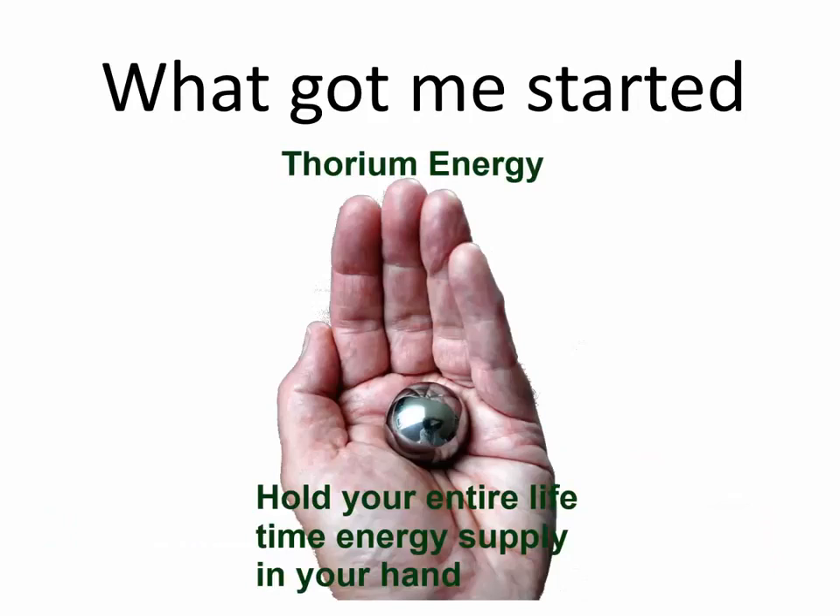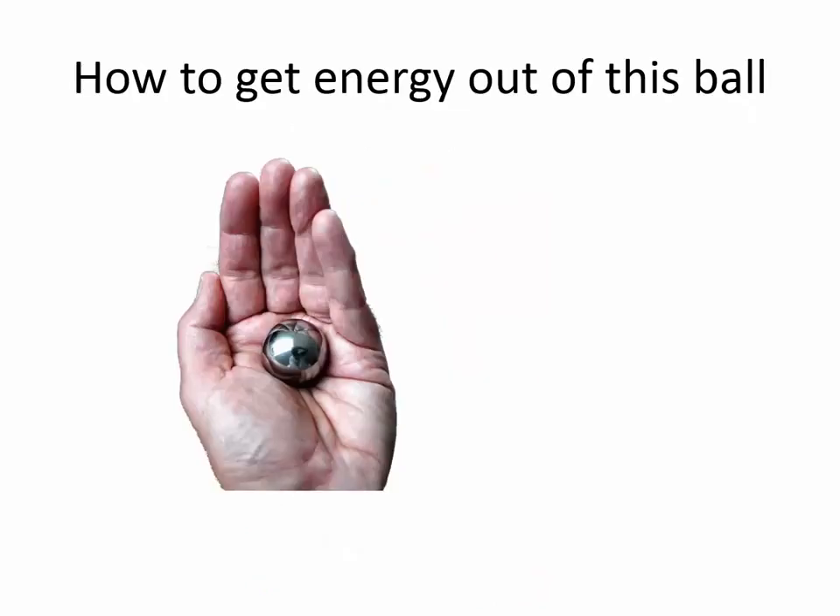I found this image on the internet, and it's really true that this ball of thorium can provide you with all the energy you need for your entire life, including food, transportation, heating, and electricity. The ball of thorium by itself costs something between $1 and $10, and thorium is available in any country of the world. But the story is a little more complex — you need a lot of neutrons to turn that into energy.